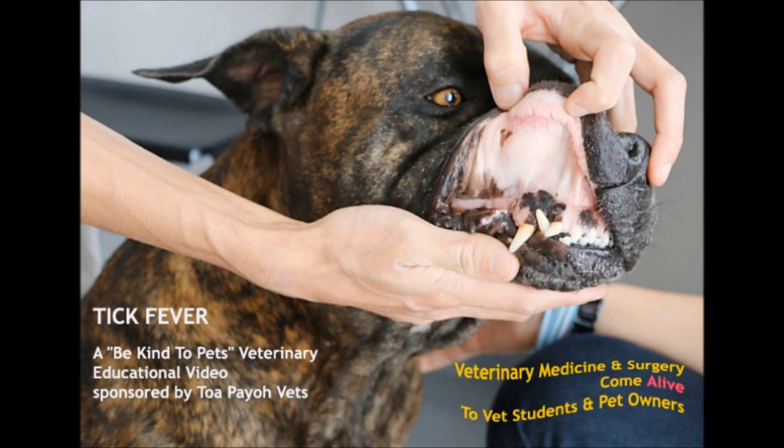Tick Fever — a Be Kind to Pets veterinary educational video, sponsored by Tupayo Vets.